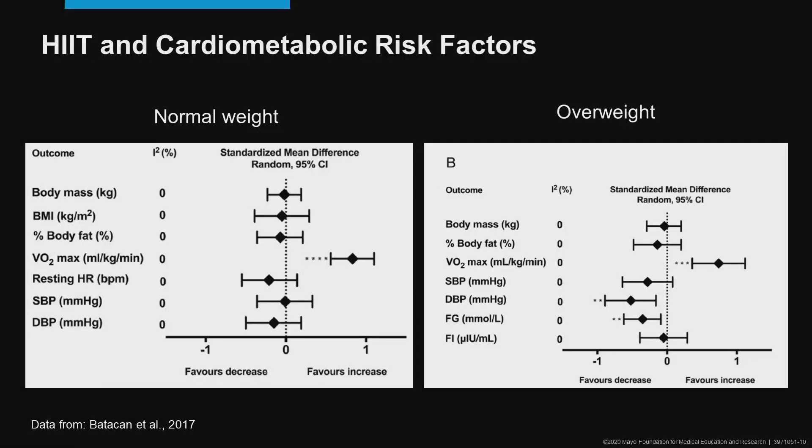Looking at the impact on cardiometabolic risk factors with interval training: in both normal weight and overweight individuals, we continue to see improvement in VO2 max as well as other health-related markers, showing very positive physiologic adaptations to an interval training program.